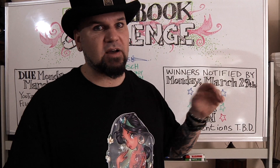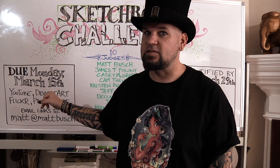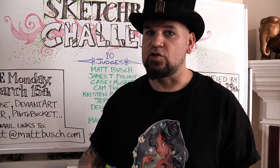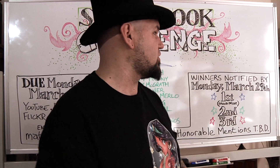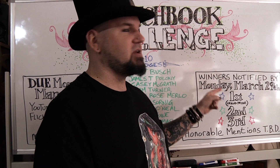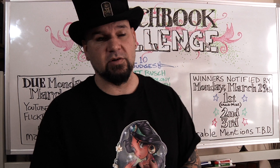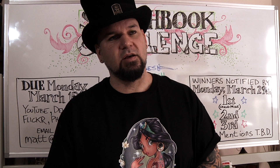I'll be emailing back to the email that you use to submit, so make sure that's the email you're checking. When I contact you, if you are one of the winners or honorable mentions, I'll be asking for either your mailing address or P.O. box so I can send you your prizes. But if you haven't heard back by Monday March 29th, that means you did not win. I will not be sending multiple emails out to everyone who submitted.